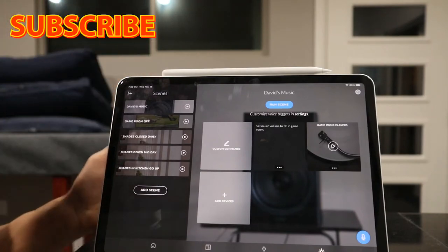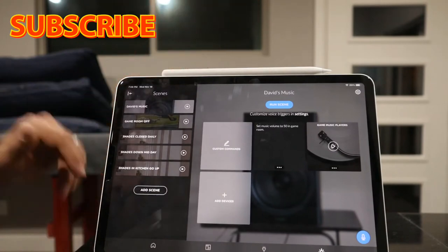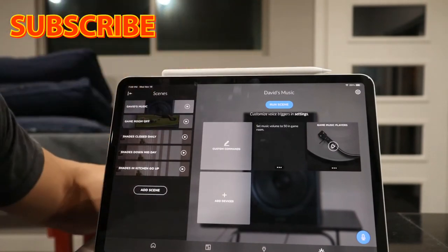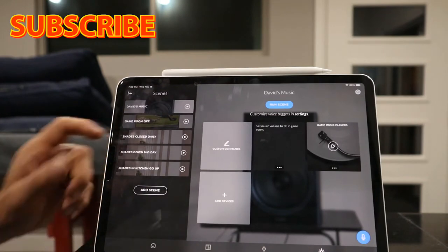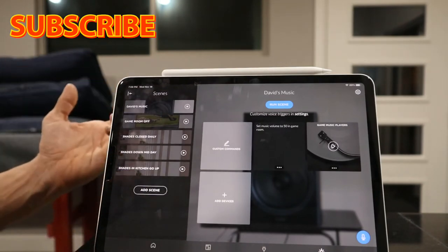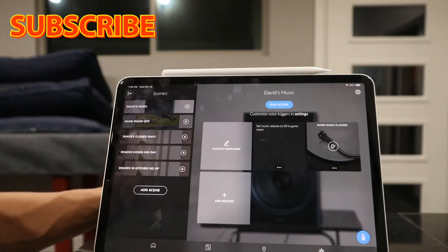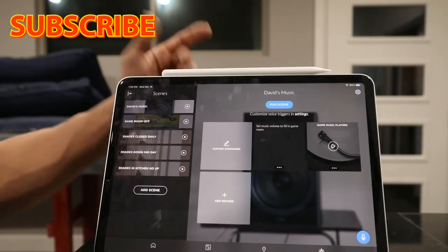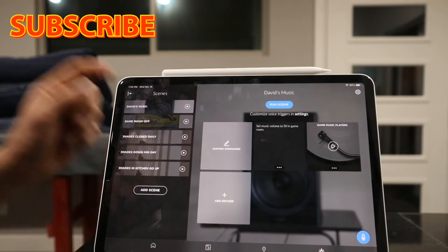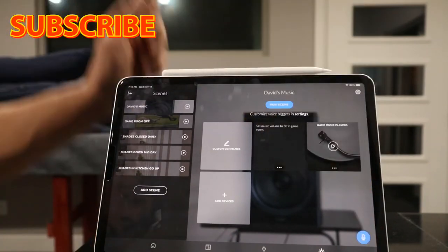For instance, I created a scene called 'shades down midday' — we like the kitchen shades to close at 3 p.m. because of a lot of light coming through. We also have a scene where shades go up at 6 p.m. because it's getting dark this time of season. So we have an open window view in the evening.